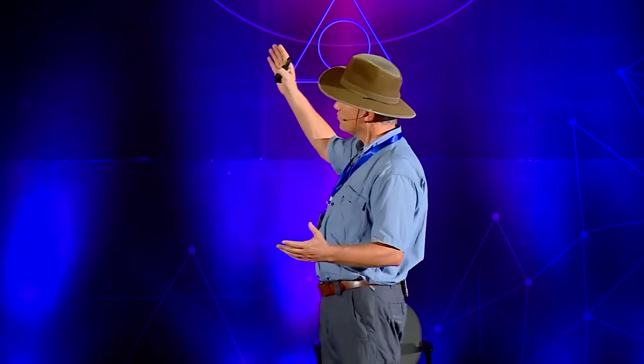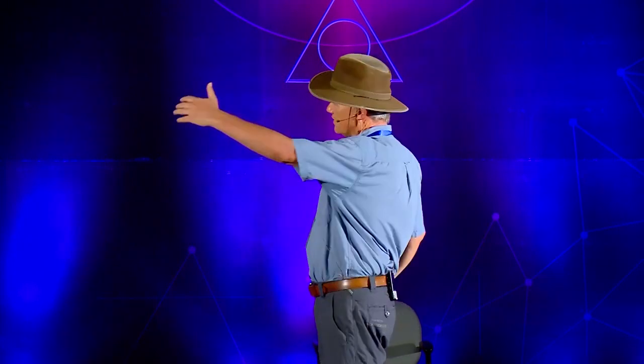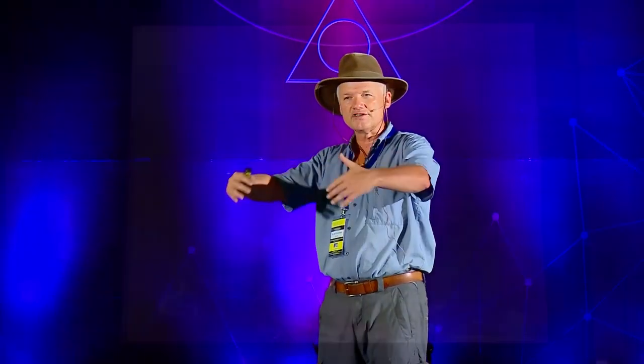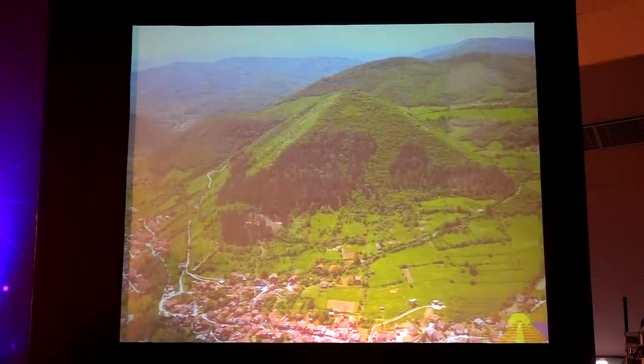They called it a natural hill. But I'm looking — in front of me one side, to the left another one, to the right another one, in the back the fourth side. So we have four sides. We can see triangular faces, we can see the corners, we can see the same slope from bottom to the top, and those four sides meet at the apex, at the top. Geometrically speaking, this was a pyramid.